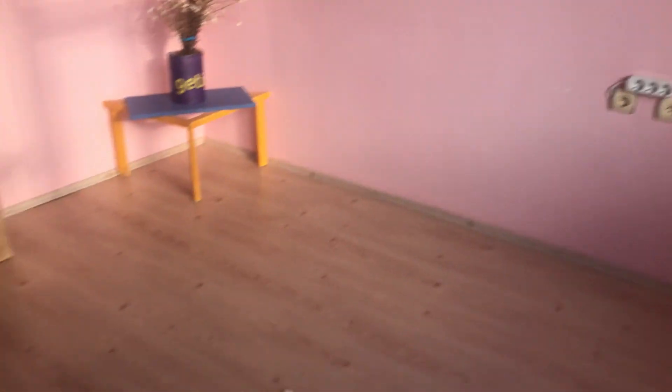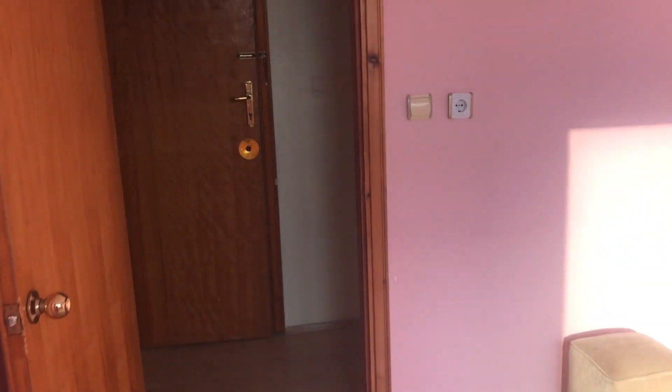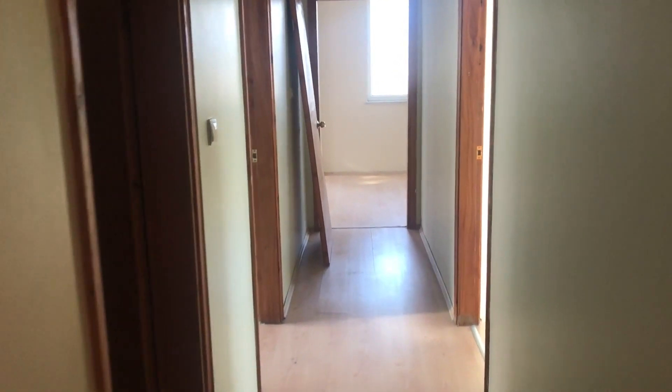Bu odada her şey yapılmış, boyası bile hazırda, yerler parke. Yerden ısıtmalı bu dairemiz, 2+1. Bir odası bu şekilde, dış kapısı. Hemen giriyorsunuz salona.